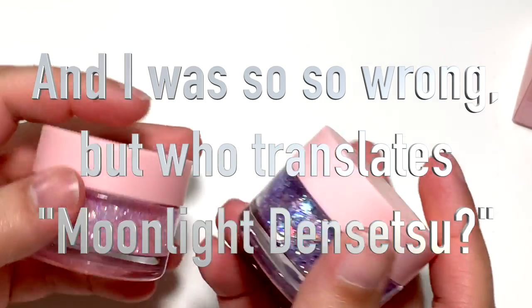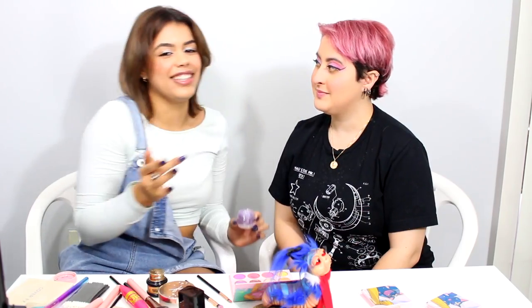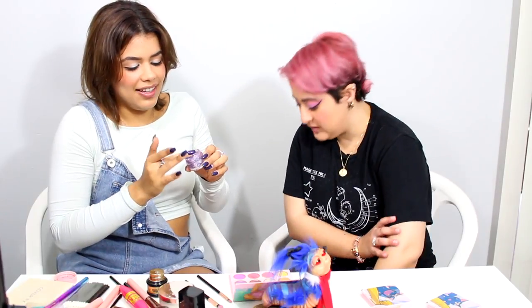We're going in with Moon Prism Power as a highlighter — I chose it because it has more to do with the show. I actually love this color even more. I think that's one of the products that sold out fast, along with the blushes.